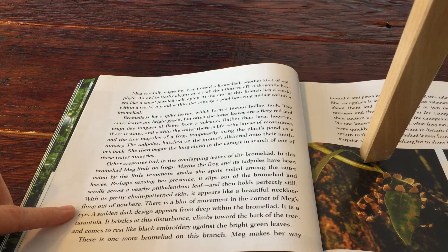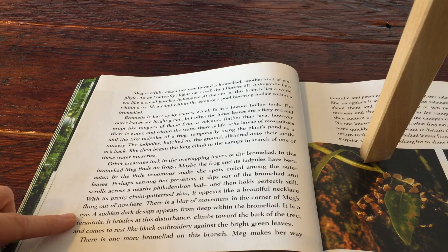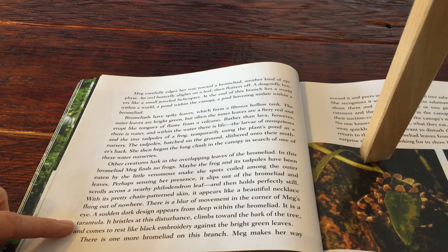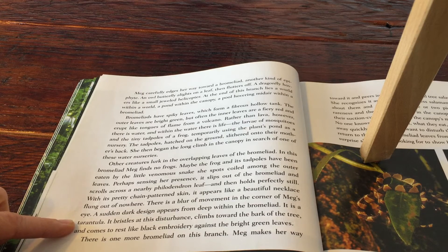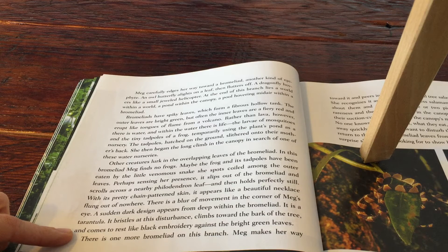There is a blur of movement in the corner of Meg's eye. A sudden, dark design appears from deep within the bromeliad. It is a tarantula. It bristles at this disturbance, climbs towards the bark of a tree, and comes to rest like black embroidery against the bright green leaves.